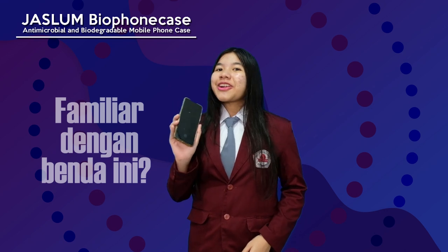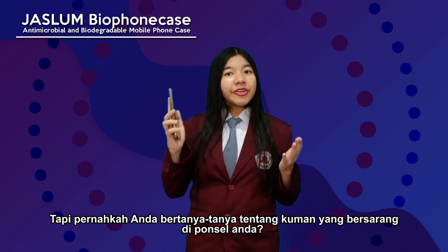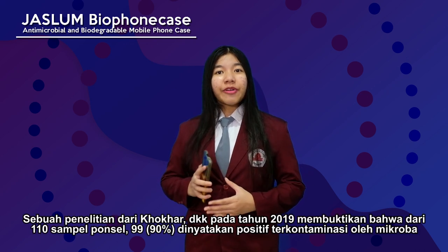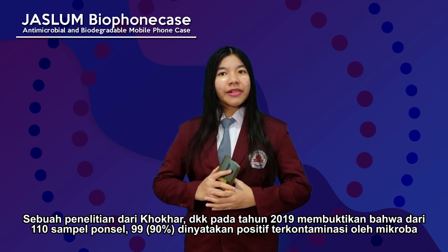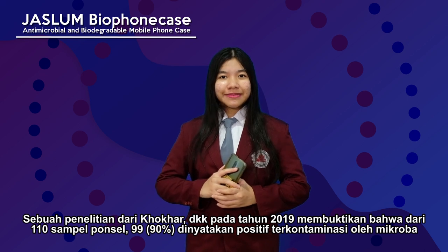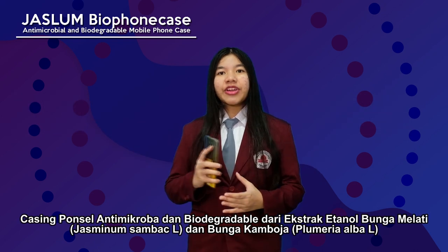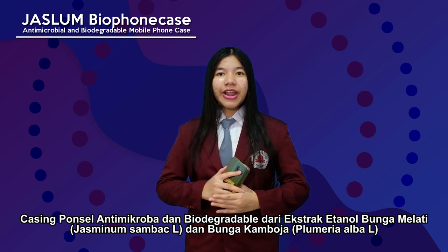Familiar with this thing? This is a mobile phone that we use every day. But have you wondered about the germs that cover your phone? A research from Cocaretol in 2019 proved that from 110 mobile phone samples, 99 were tested positive for contamination. Because of that, we innovated JASLAM Bio phone case, an antimicrobial and biodegradable mobile phone case from jasmine flower and frangipani flower ethanol extract.